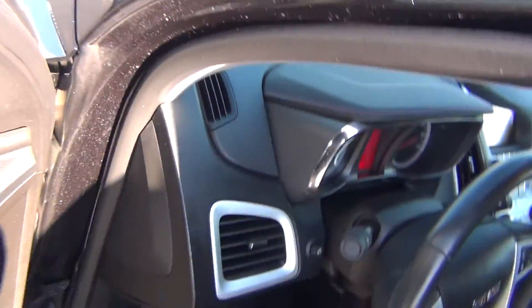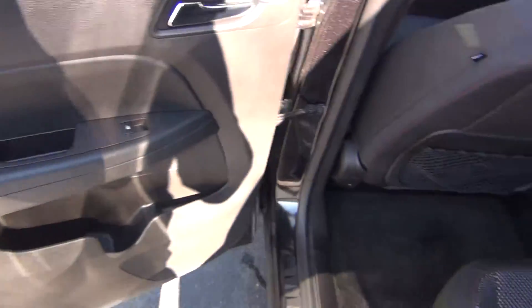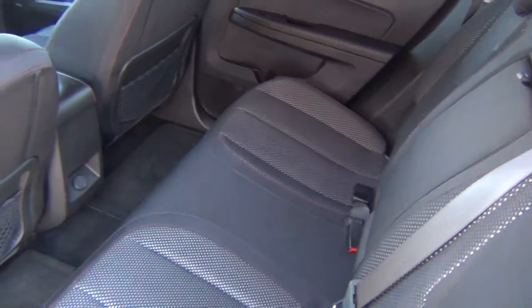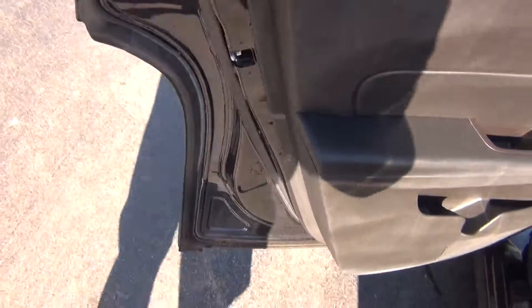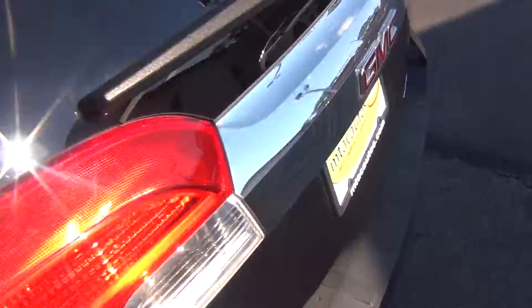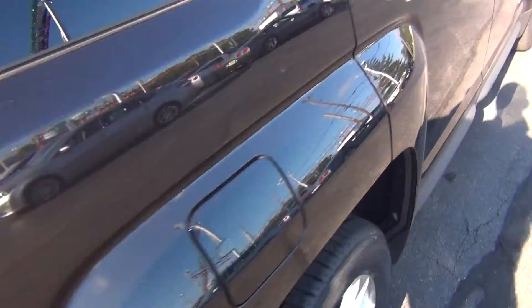It's got a clean Carfax — no accidents, no flood damage or frame damage. Back seats are in excellent shape as well; looks like they've never even been sat in back here. The back seats fold down to give you more storage space if needed. In the trunk area you get plenty of storage space — enough room for your groceries, golf clubs, whatever you might have.